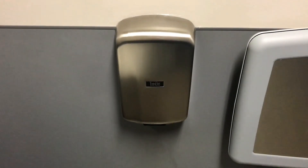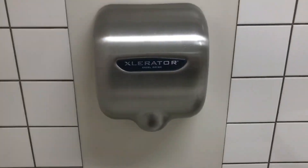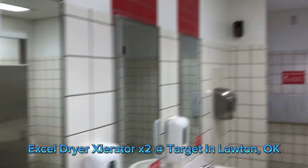These dryers are extremely overrated. Target's favorite — two of them.